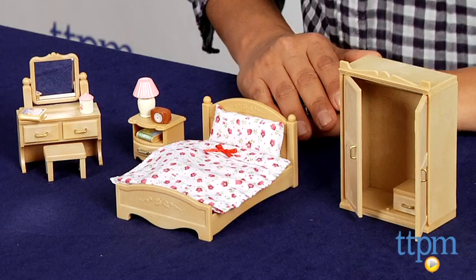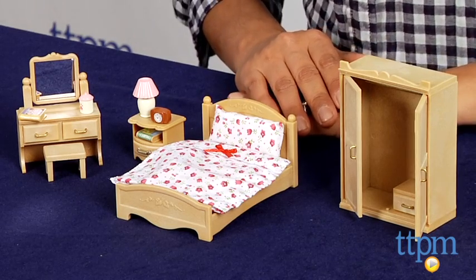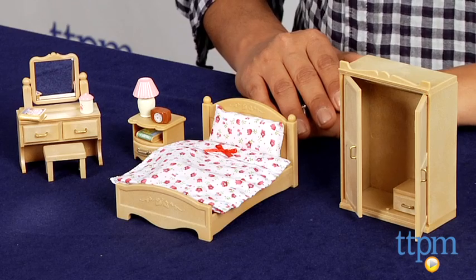Hey everyone, this is Maria with TTPM. To help you furnish your Calico Critters home, we have the ever important parents bedroom. This is a really detailed suite set with over 17 pieces of furniture and accessories.